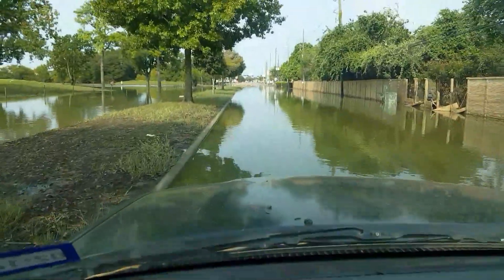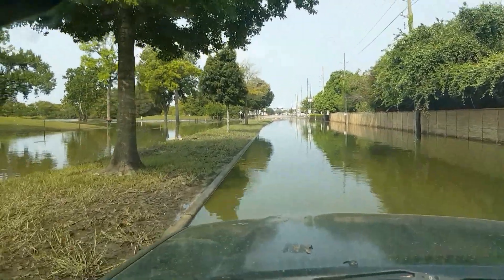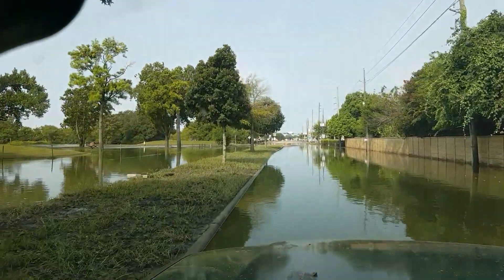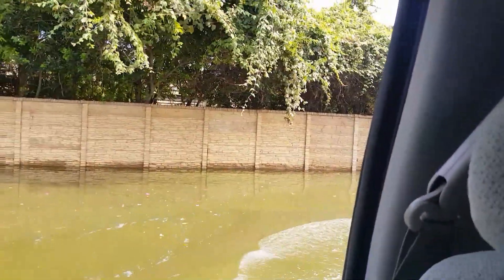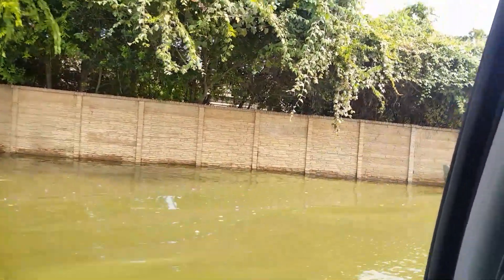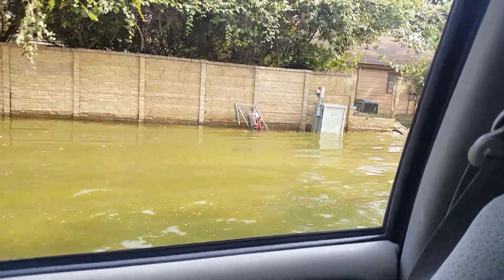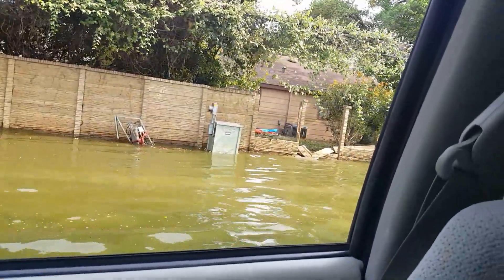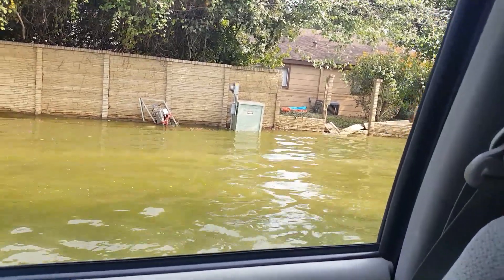Now the wind's blowing. Sorry if my narrations are a little too vivid. You can see some of the other damage that they'll have to come back here and deal with. You got this stuff here.